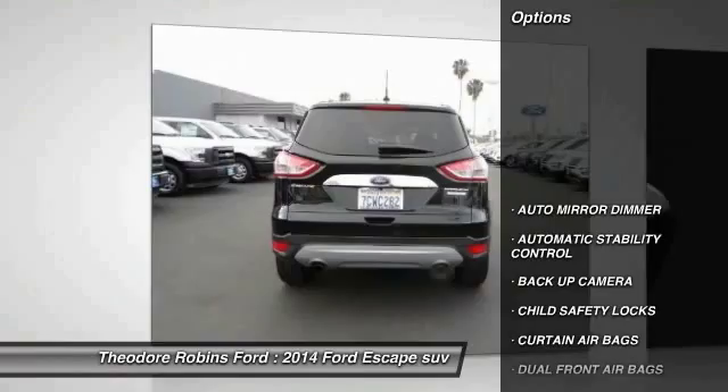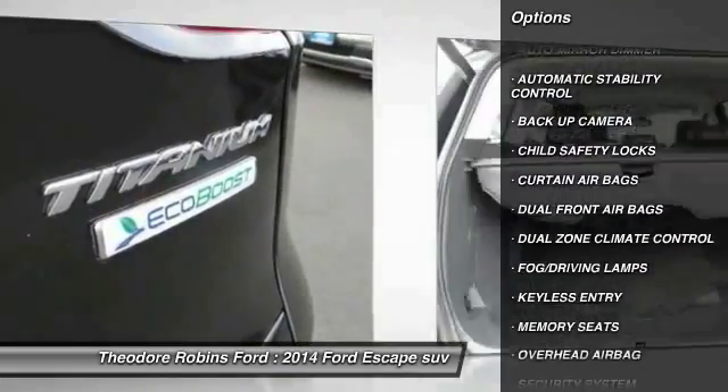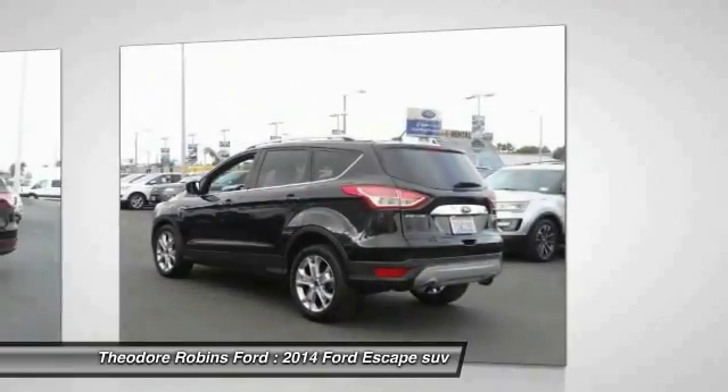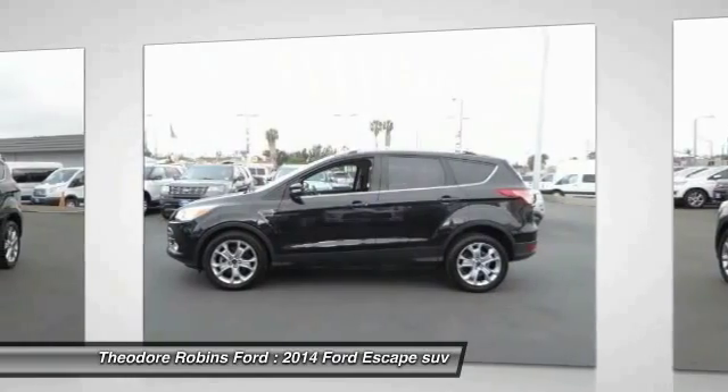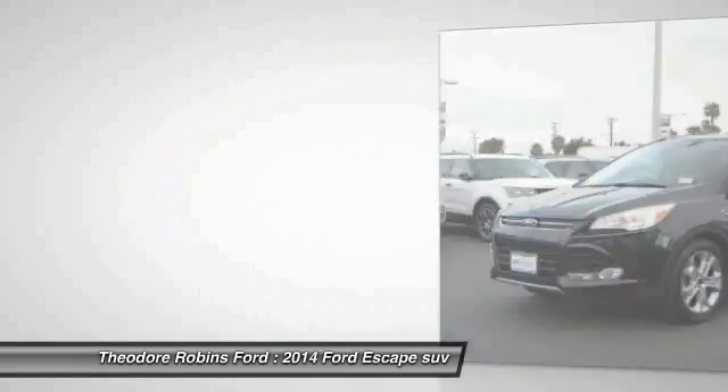Here are some of this vehicle's great options: keyless entry, backup camera, traction control, automatic stability control, auto dimming rear view mirror, PPO, child safety locks, fog lamps, security system, dual front airbags, memorized settings for two drivers.